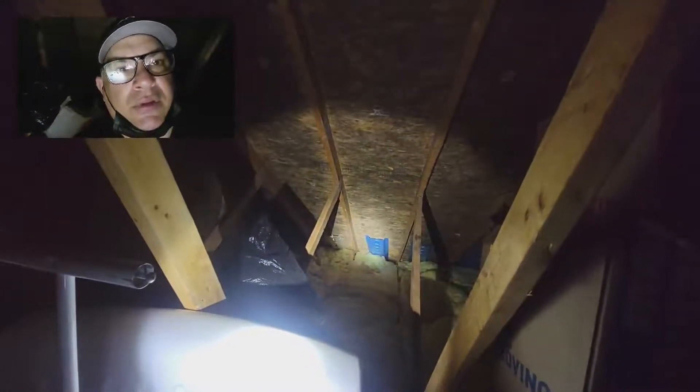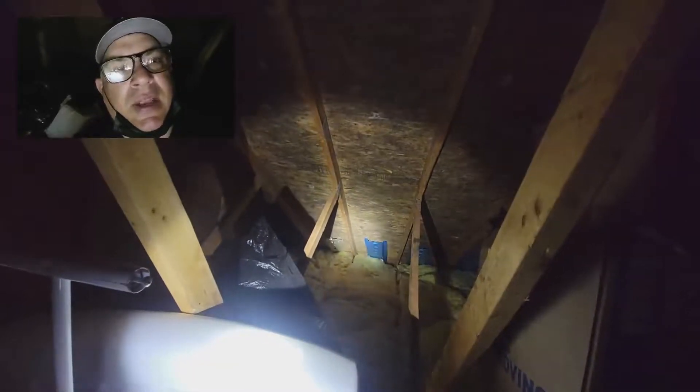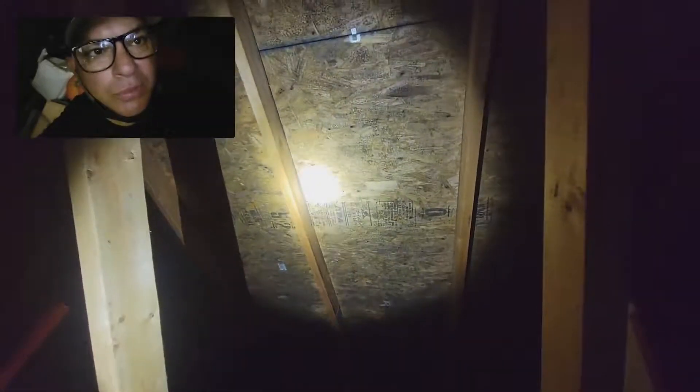Even though they have those baffles in there — which is that blue thing — it's still not getting sufficient airflow, so you can see this is what happens. It just gets that black-like substance, which is mold.